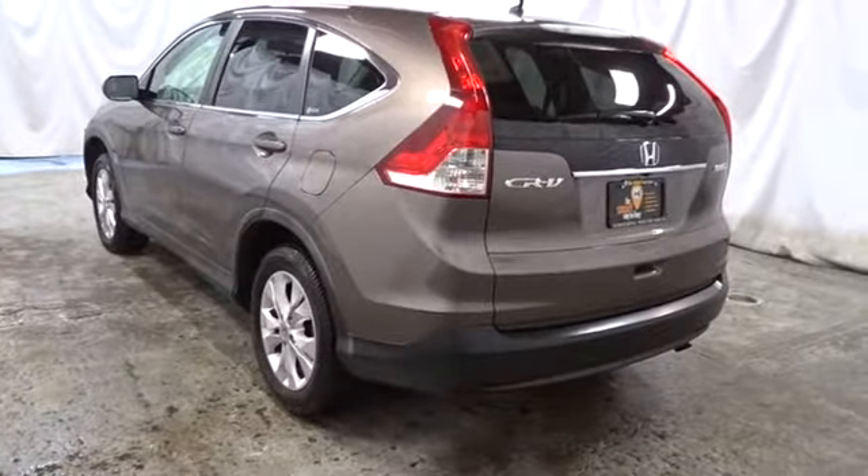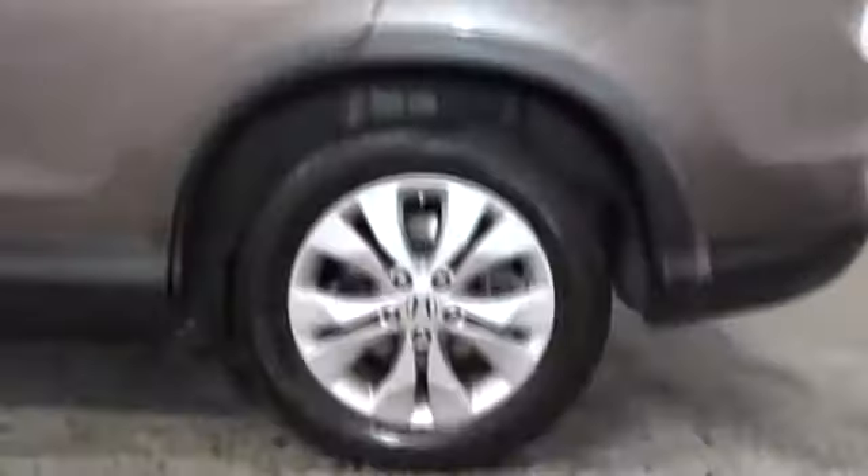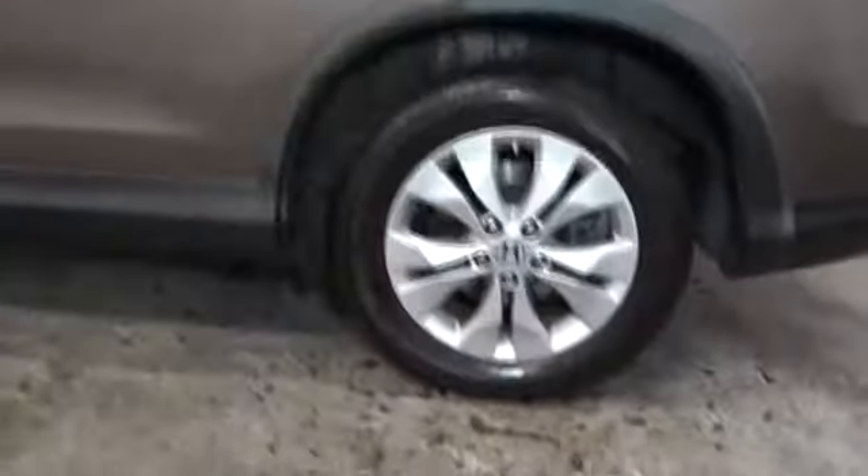Rear window defroster, cargo area light, brake assist, daytime running lamps, ventilated front disc brakes, airbags. Come see the car for yourself.